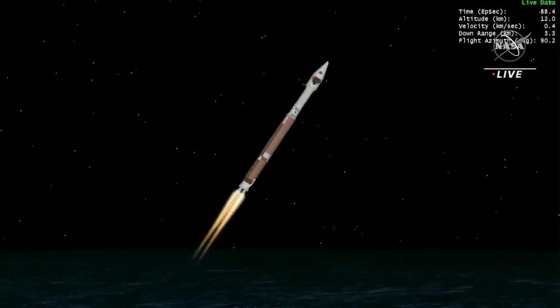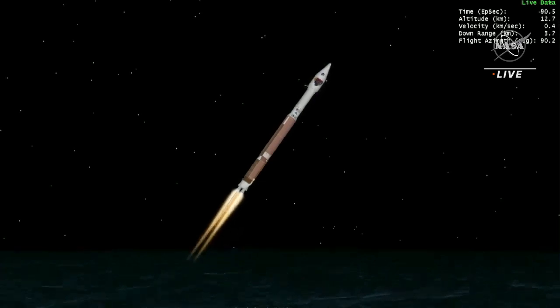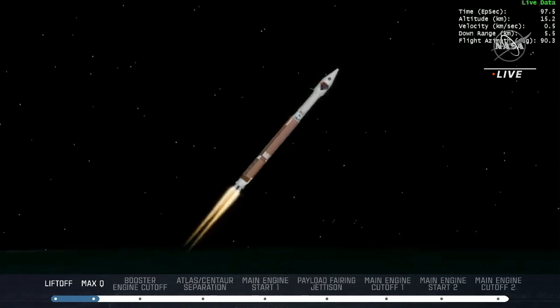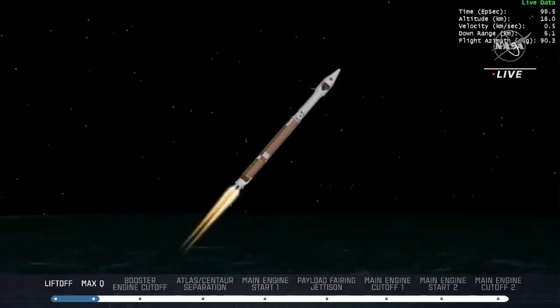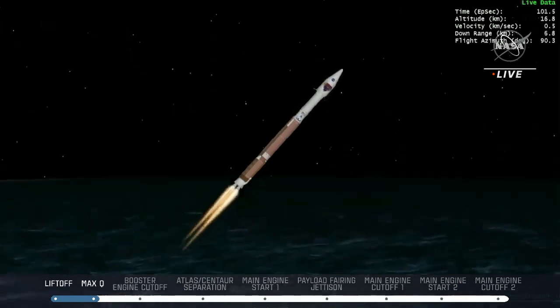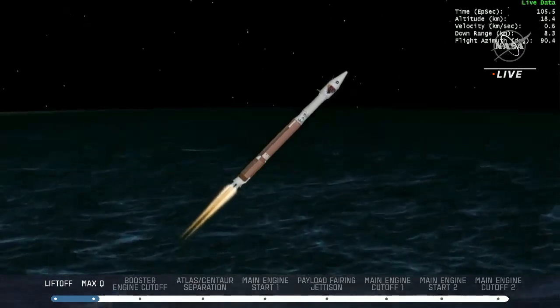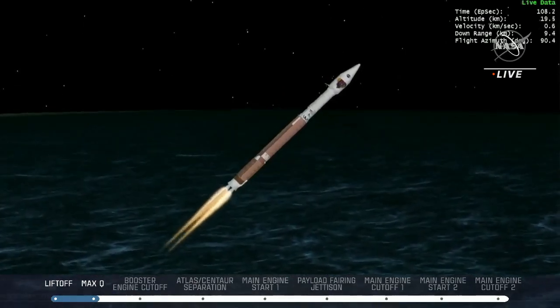Mach 1 — Atlas is now supersonic. Vehicle is now passing through max Q, maximum dynamic pressure. The vehicle is now throttling down slightly. RD-180 engine parameters continue to look nominal after their prior adjustment to the thrust level.